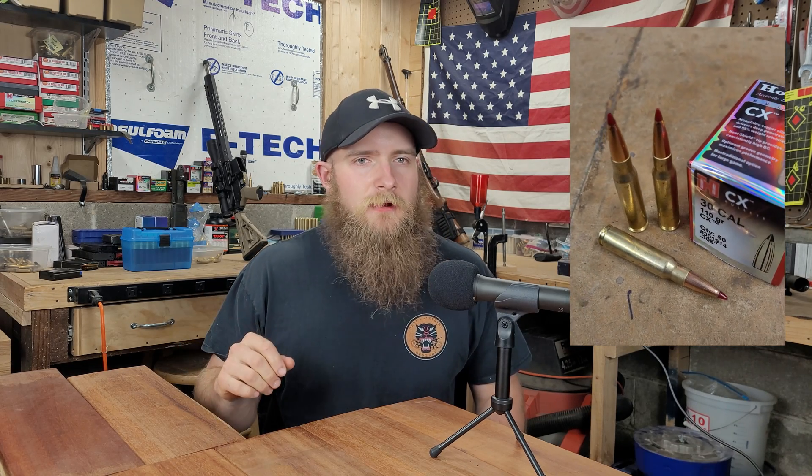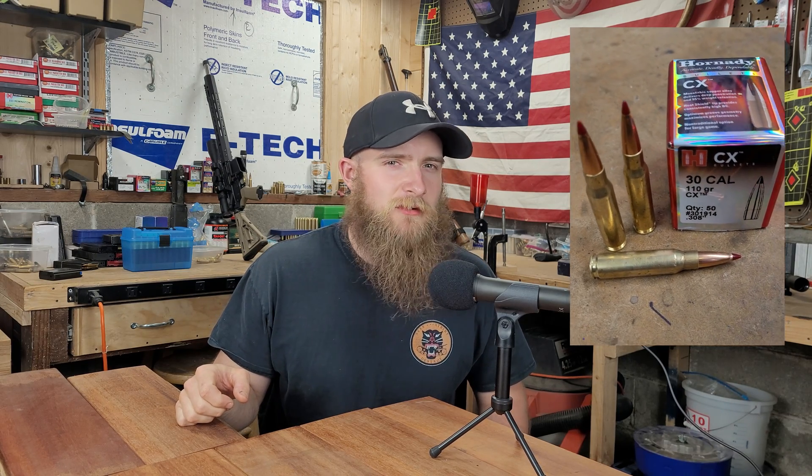The round that we'll be testing today is Hornady's new CX bullet. This is an all-copper monolithic bullet, and Hornady just recently brought these to market. We've got it loaded up in our .308 to just shy of about 3,500 feet per second. We'll be testing from 1 to 500 yards in our Ruger American. We're very excited to see how Hornady's new line performs, so let's get started.